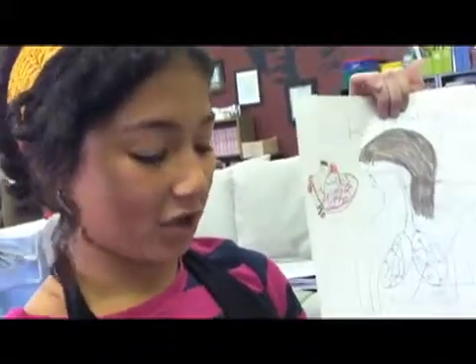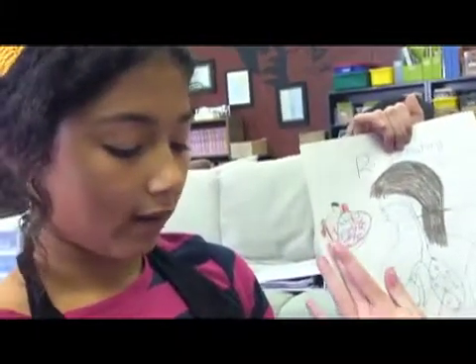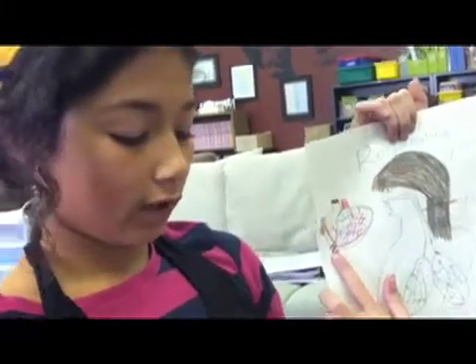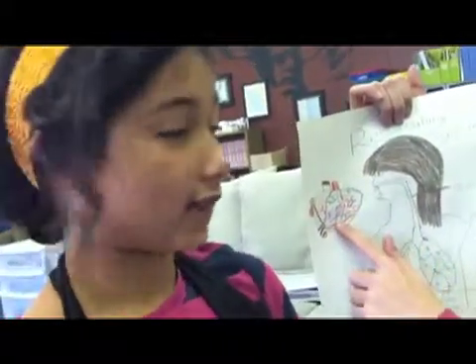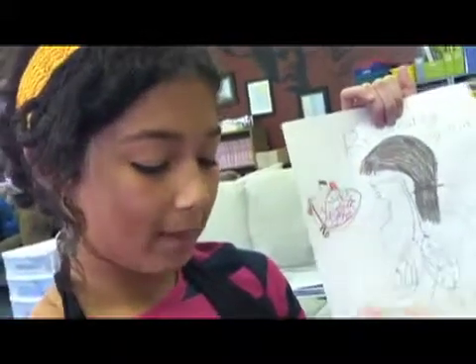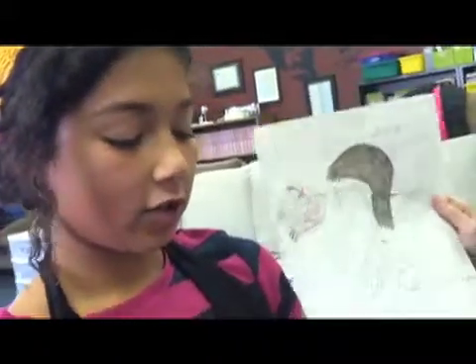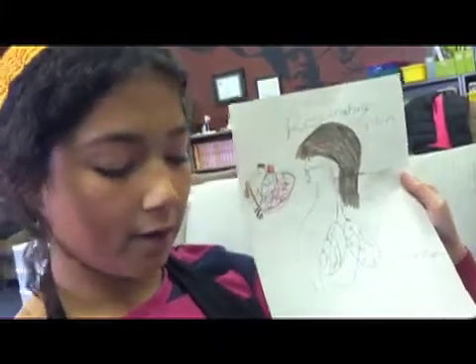Now, the heart has four main chambers: the right atrium, the right ventricle, the left atrium, and the left ventricle. One side pumps oxygen-rich blood to the body. Then the other side pumps blood to the lungs. The main purpose is bringing air to your body.